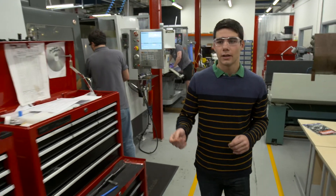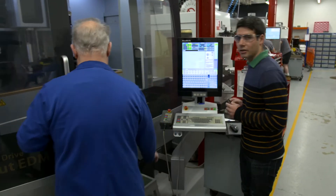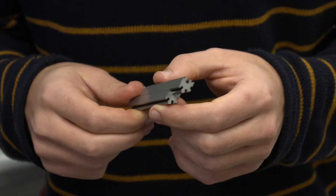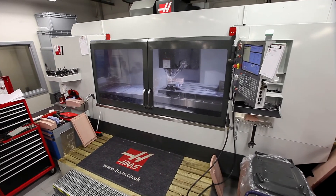We also have wire EDMs. They are able to produce very intricate and very accurate 2D profiles, as you can see here. It's a very good piece of kit that is able to produce very good splines and patterns for all the components that we have in the car.